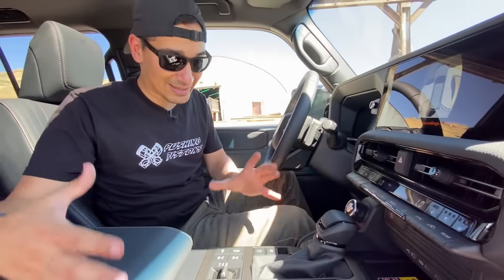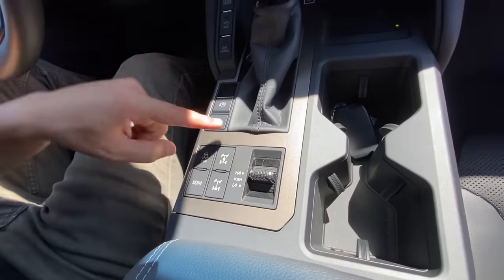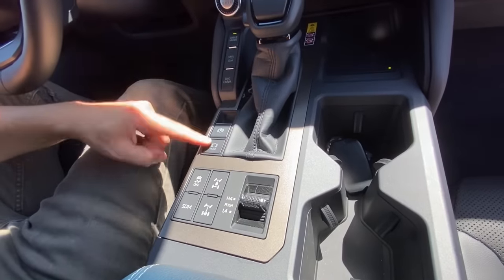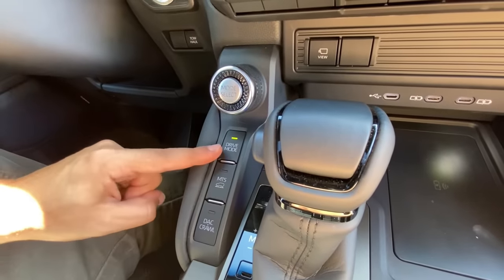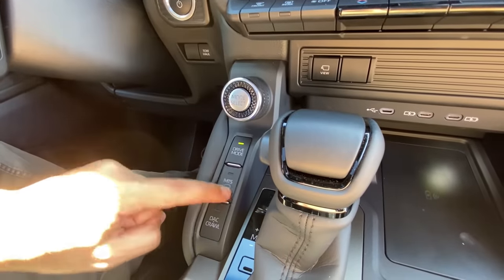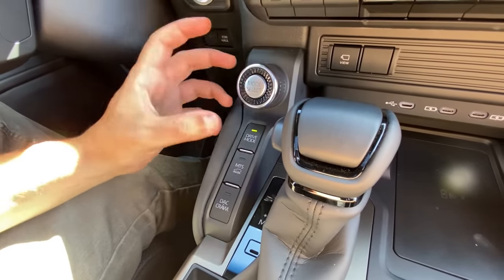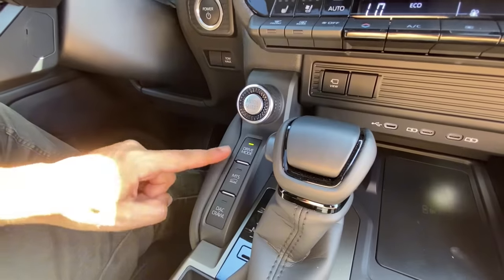This is where the meat and potatoes happens — this is where everything comes to life. You have your transfer case controls: four-high, four-low, center locker, rear locker, and sway bar disconnect, standard on the First Edition. You also get traction control, brake hold, parking brake, downhill assist, crawl control, multi-terrain select, and drive mode. What's really cool is this dynamic knob — depending on what mode button you select, this one knob controls that function, rather than having three separate static knobs.